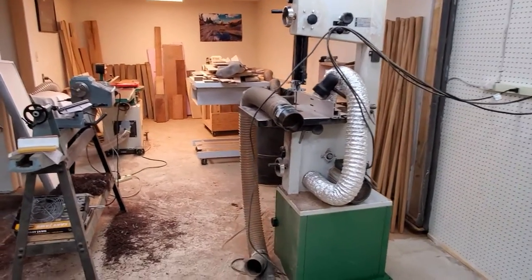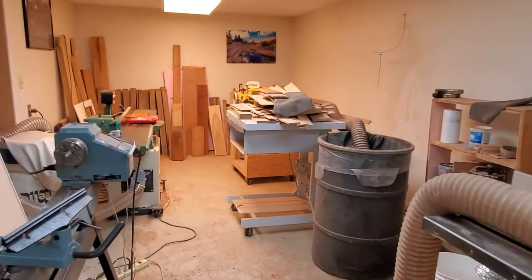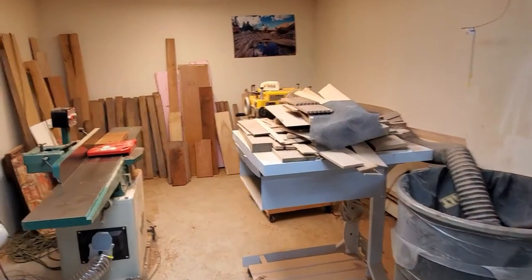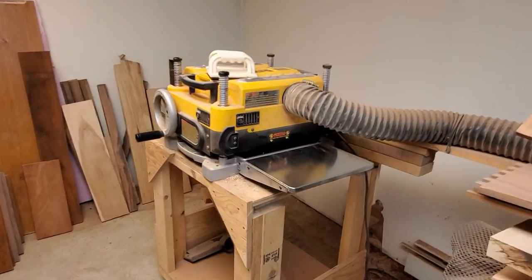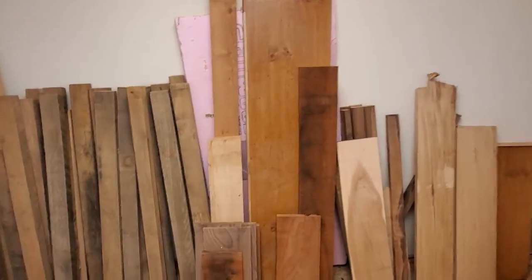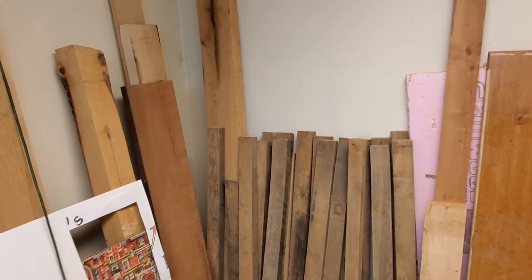It's been a while since I've been down here, but Lord willing, I'm retiring soon, and we want to spend a lot of time down here in the future. I hope to get into some crafting and arts and crafts kind of stuff. Looking forward to it.